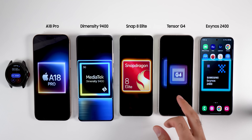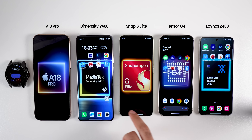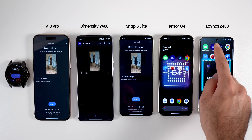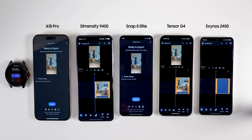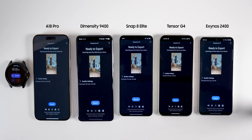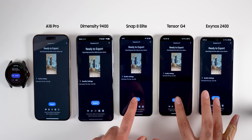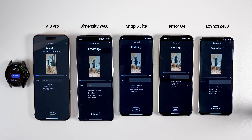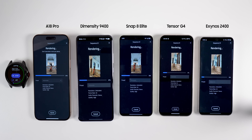We will start with the Adobe Rush export test. Adobe Rush is a video editing app from Adobe. Using the phones, we are exporting the same standard footage of around 1 minute in 4K 30 frames per second resolution, and we are looking to see how long each phone takes. Apple products and Apple silicon chipsets are known for being highly optimized for video and photo editing, which is why I migrated from Windows to Mac after starting this YouTube channel this year.